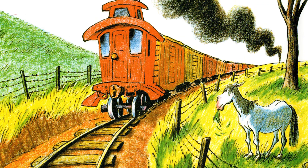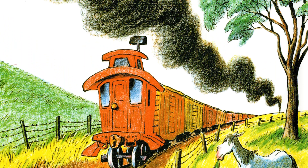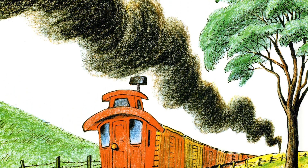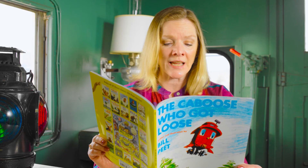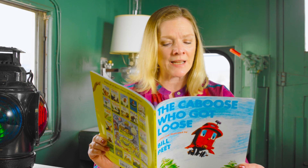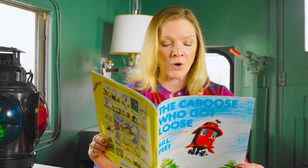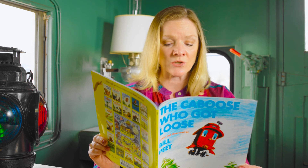Katie had little hope she would ever get loose, or ever be anything but a caboose. 'I can wish,' sighed poor Katie. 'What else can I do? If you wish hard enough, then your wish might come true.' Often Katie would wish that someday she could be something quiet and simple like a lovely elm tree. Or a ramshackle barn all alone on a hill, where the noisiest thing was a squeaky windmill.